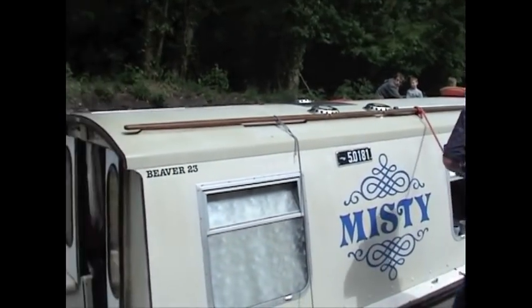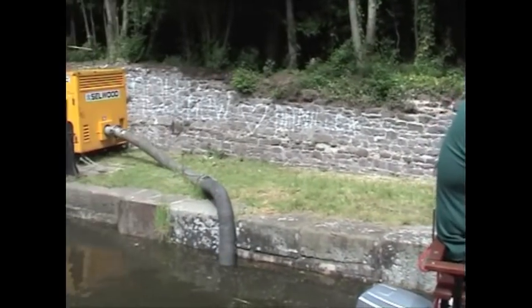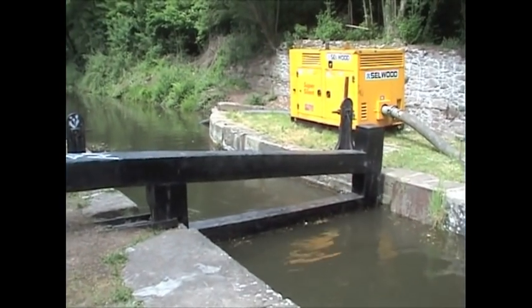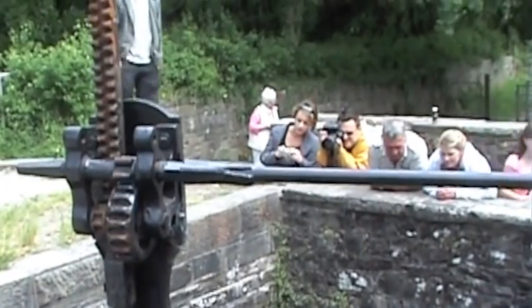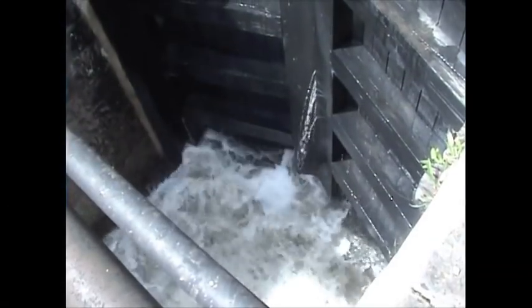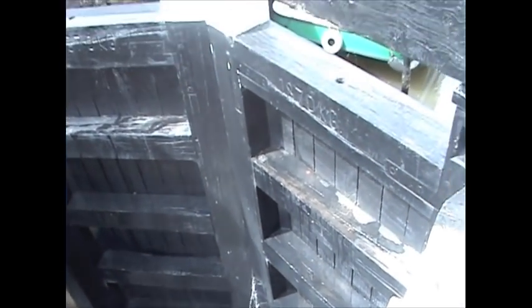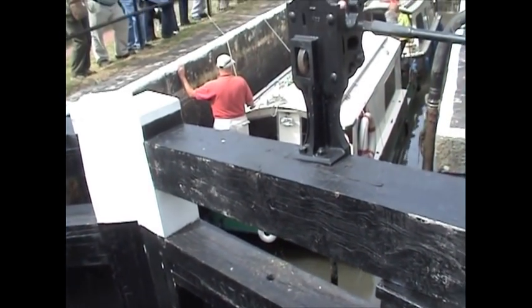Boats going down enter the lock from the top end. When they're safely inside, the top gate is closed. Water is released from the lock chamber by operating the gate paddles on the bottom gates. As the water level drops, the boats slowly descend. It's all very exciting, as you can see from the amount of people watching.